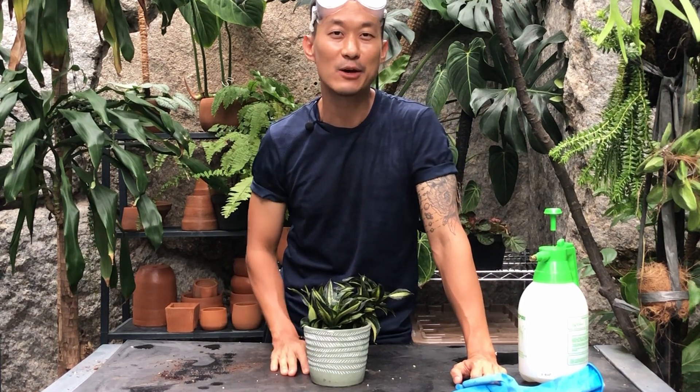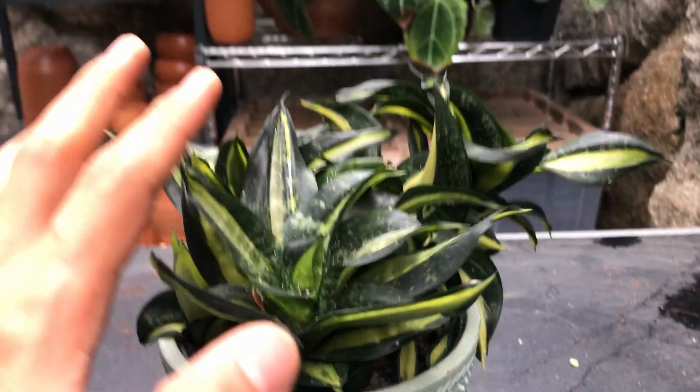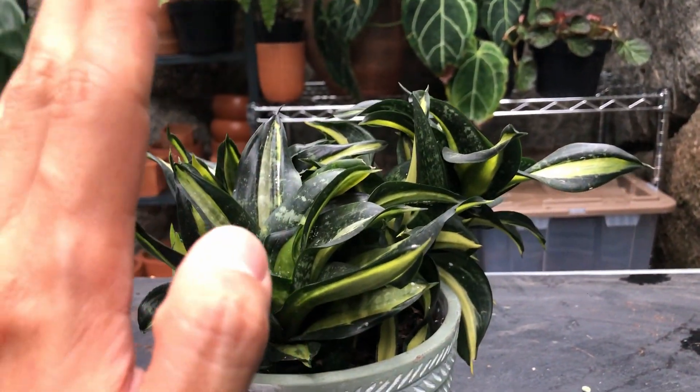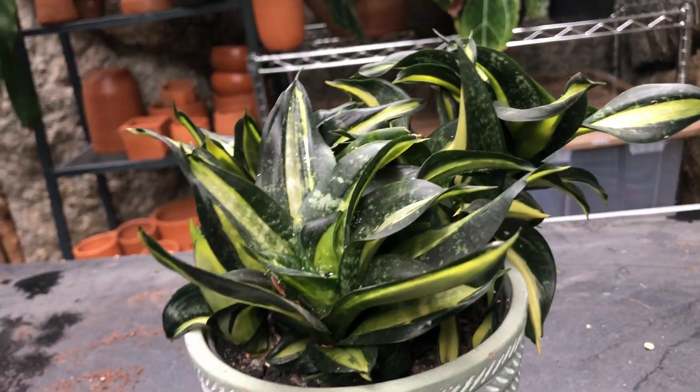Hi guys, my name is Sean. I'm a houseplant enthusiast from Jakarta, Indonesia. I like to nerd out to the science behind how we can keep our houseplants happy and to multiply them in our home. So if you're into that kind of content, please just subscribe to my channel and send me likes.